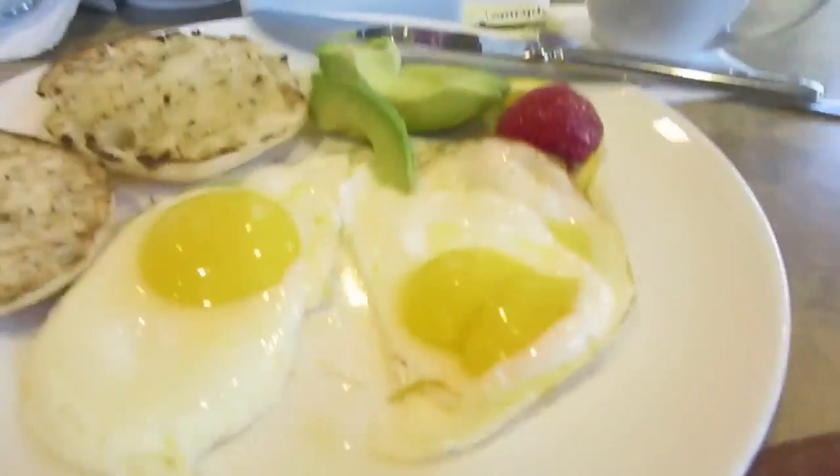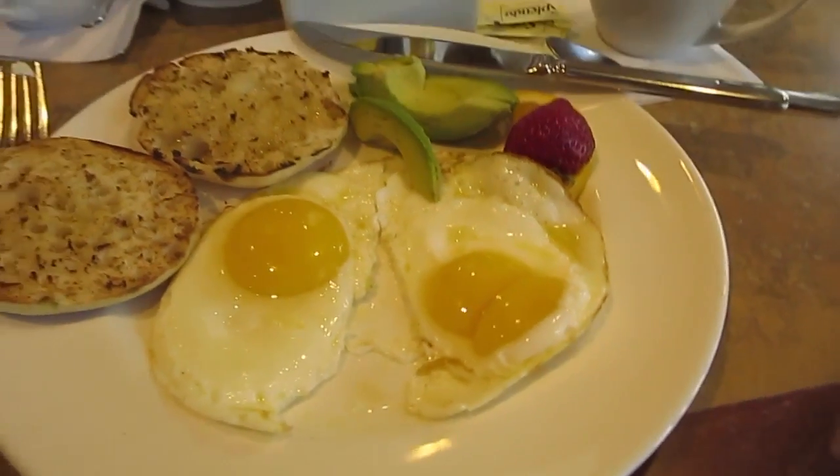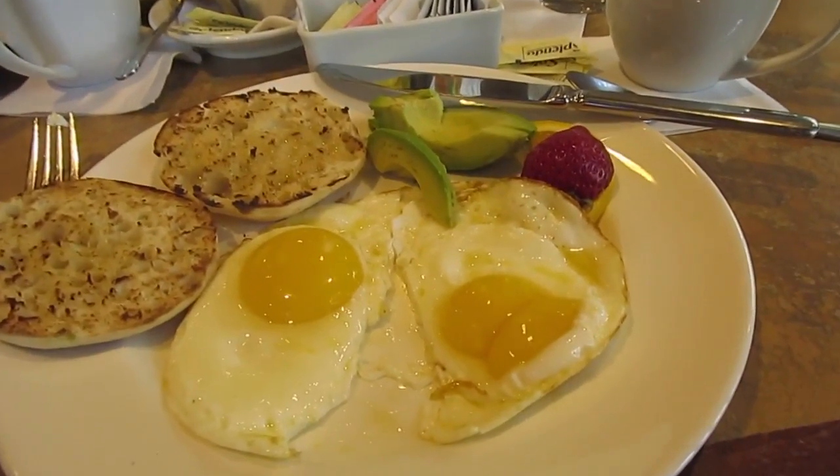Good morning! We're having breakfast Saturday morning at our club, getting the car washed while we're eating. This is not the most exciting breakfast, but look — it came with two yolks. That's kind of good luck. So I'm going to go eat it now.